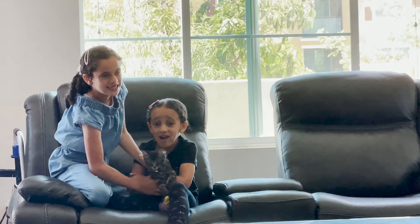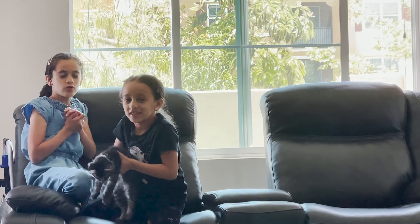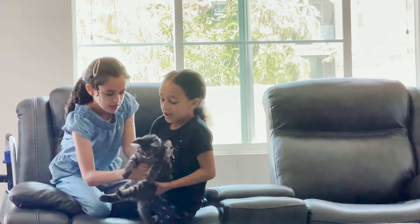We haven't mentioned him before, but we just got him like one or two weeks ago.